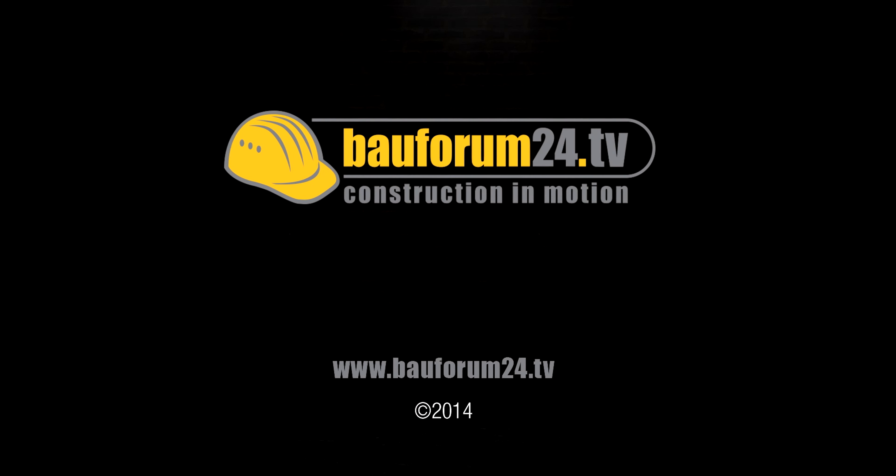Balforum 24 TV — construction in motion. www.balforum24.tv